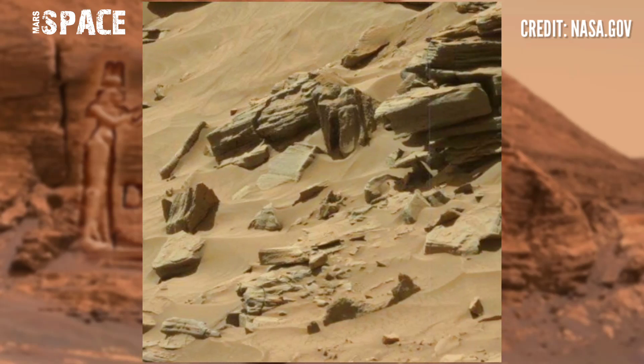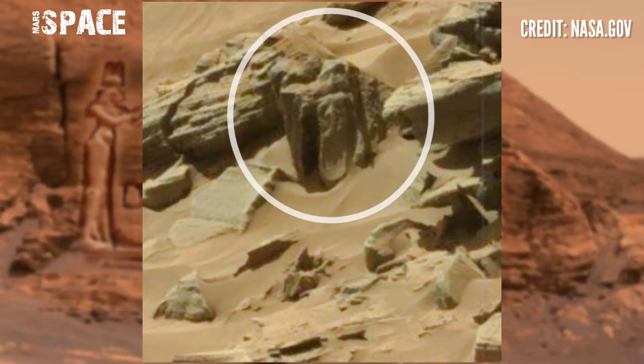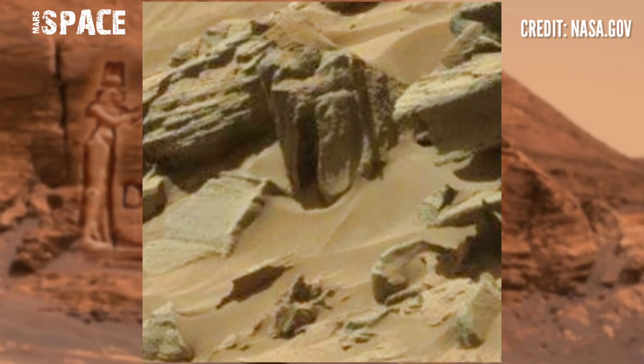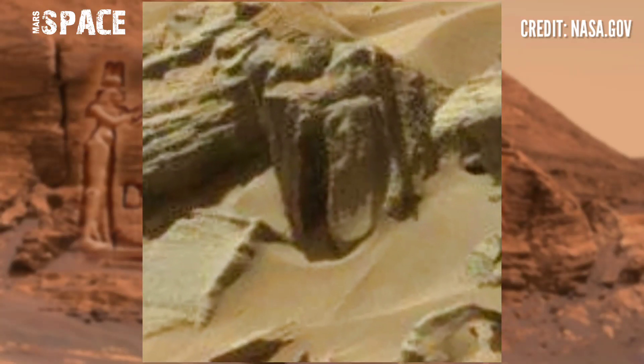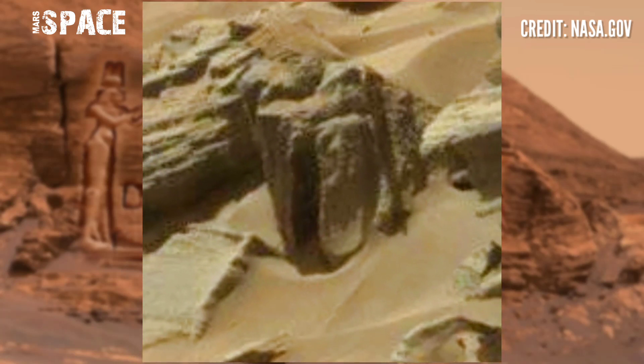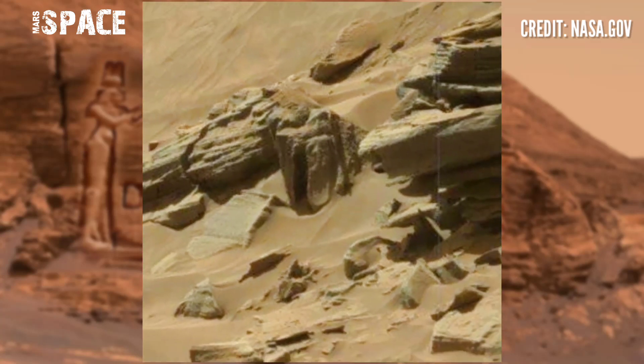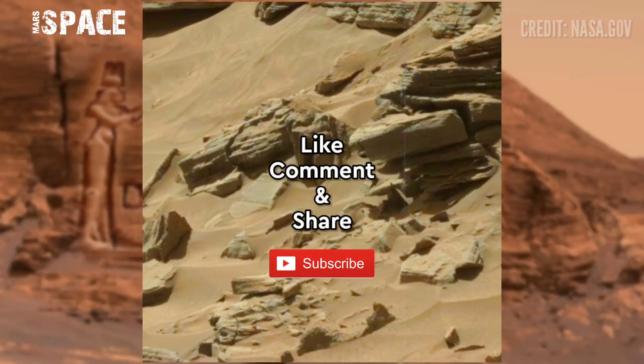Here you can see a rock filled with a carving-shaped structure. This is a clear human-eyed figure carved on Martian rock — possibly Martian art, or just an ancient natural rocky structure. What are your thoughts about it? Let me know in the comments.